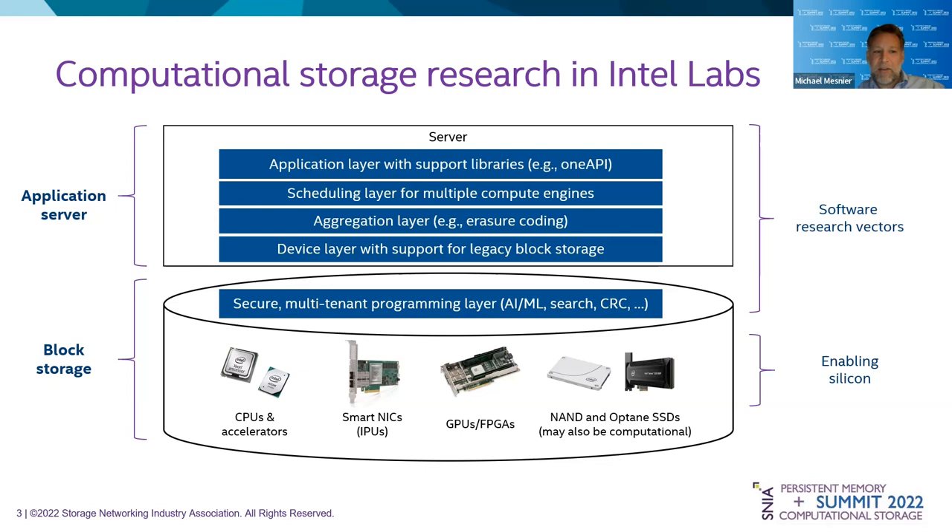This is what our research looks like at the 10,000-foot view. At the bottom of the stack, you see block storage. This could be an individual device, but in the case of our research, we're looking at storage servers — NVMe over TCP or NVMe over Fabrics in general, even iSCSI. Within the storage server, you have CPUs and accelerators — powerful Xeons and companion processors like DSA, SmartNICs, IPUs, GPUs, FPGAs, and of course SSDs.